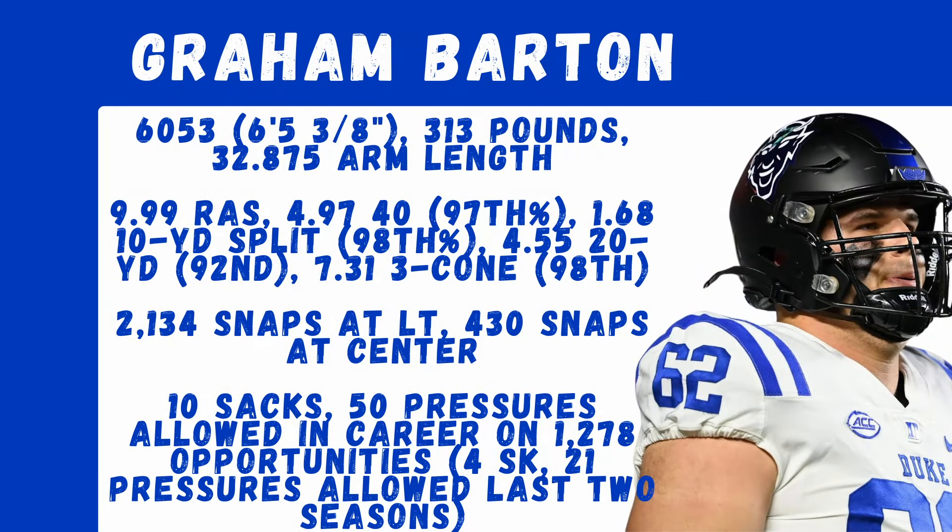Graham Barton is currently listed at 6'5" and 3/8", 313 pounds, 32 and 7/8" arm length. He was an all-time tester at the guard position — third overall, 999 RAS, 97th percentile 40, a 98th percentile 10-yard split, 98th percentile 3-cone, and a 92nd percentile short shuttle.